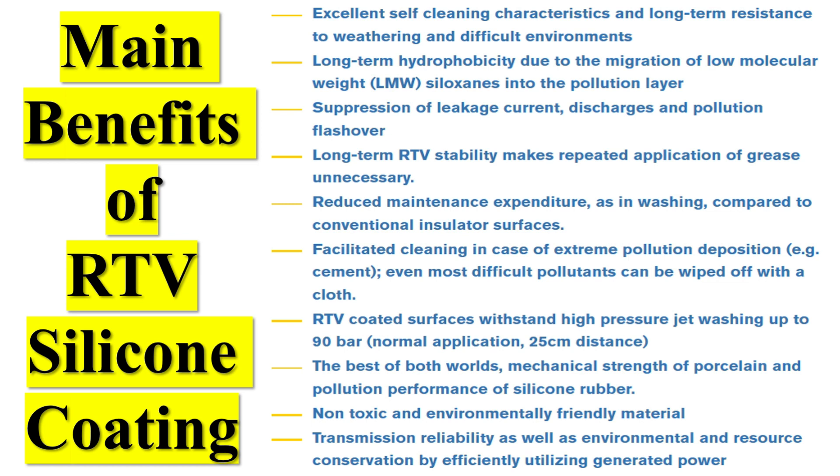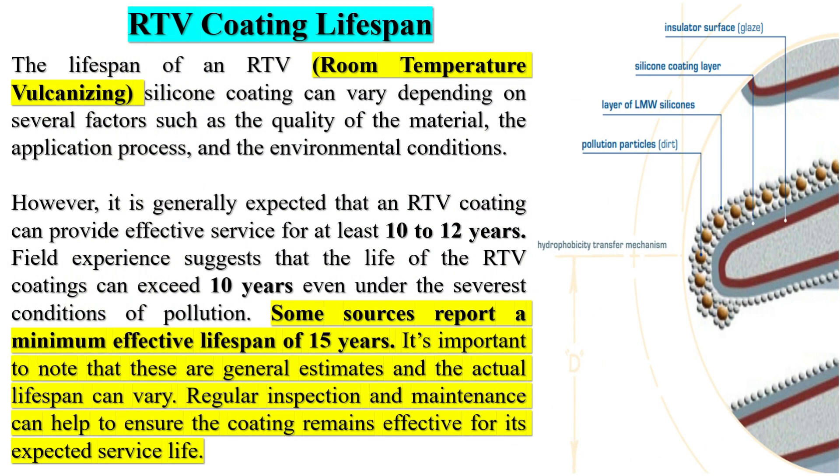Some benefits of using anti-pollution flashover coating include improved reliability — by preventing flashovers, the coating helps to maintain the integrity and reliability of the electrical equipment, reducing the risk of power interruptions and damage. It also provides increased lifespan, as the coating protects the surface of the equipment from corrosion and other forms of degradation, thereby extending its lifespan.